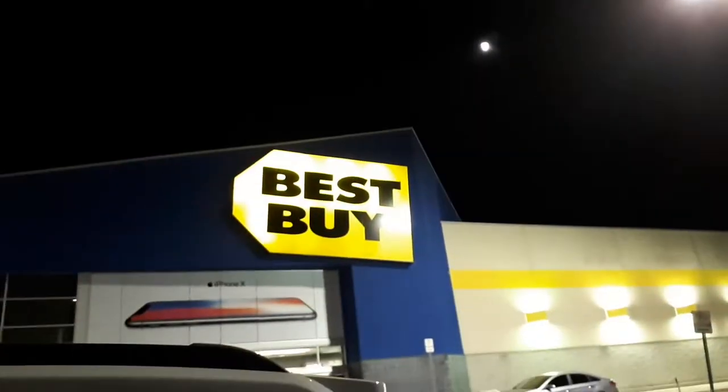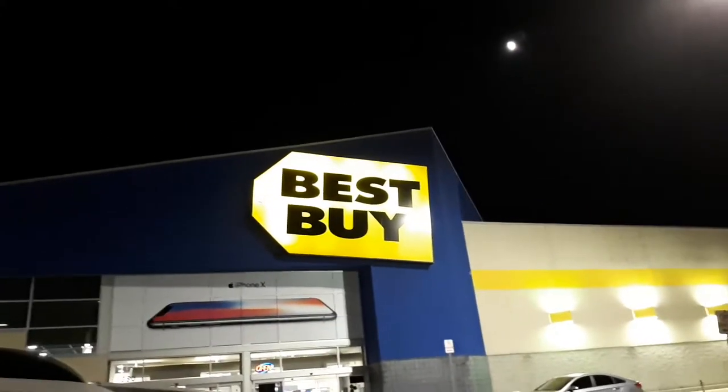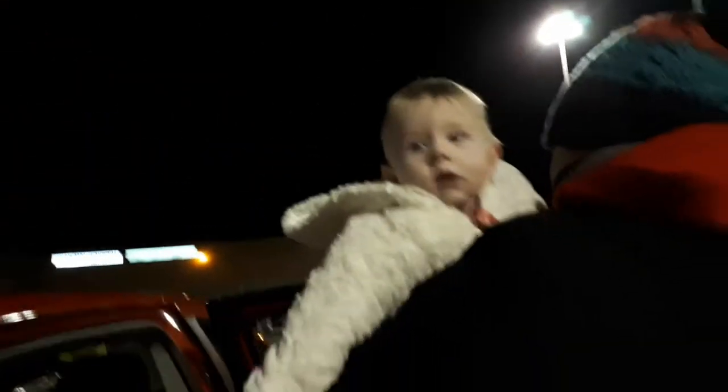We're at Best Buy to get the camera we ordered so we can return it and get our money back, since we went to Costco and got the same camera for a better deal.